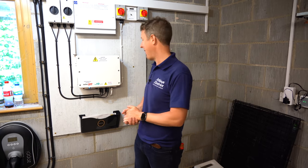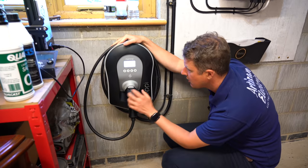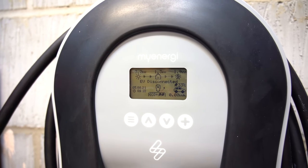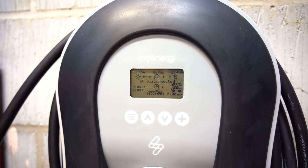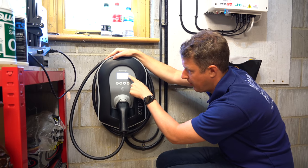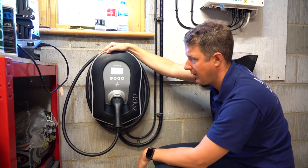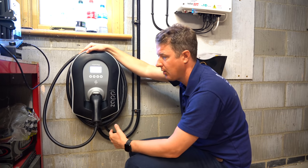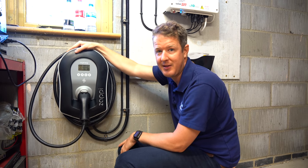The myenergi Zappi charge point we've chosen can use excess solar energy to charge the vehicle. Right now we're producing 3.3 kilowatts of solar energy — only half a kilowatt is being used by the house, and the rest is going to the grid. With it in eco-plus mode, when a vehicle is plugged in it will charge on that excess energy rather than sending 2.6 kilowatts to the grid, meaning they're not relying on the grid at all to charge their EV. It also has a fast-charge setting if needed, but it's great to have that capability with such a large solar system.